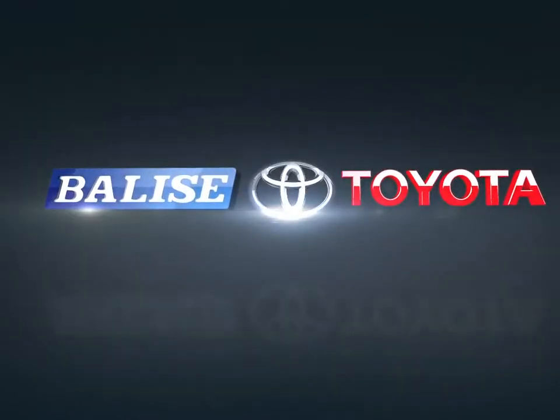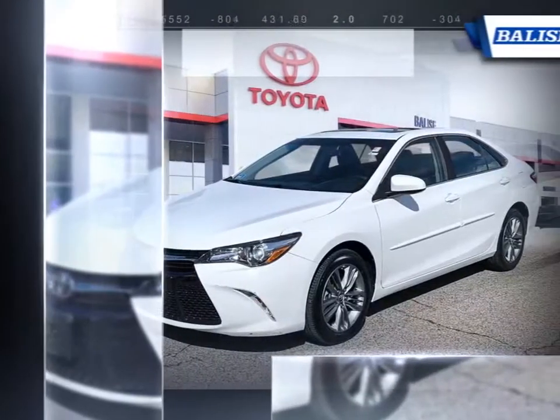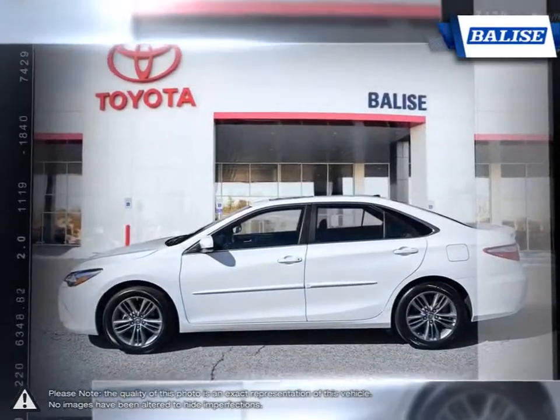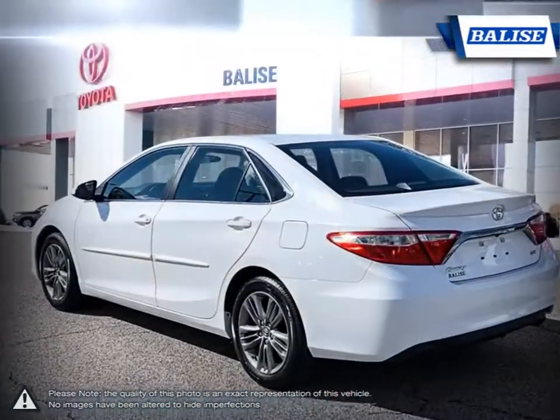Welcome to Balise Toyota. Today we're looking at a 2017 Toyota Camry. In the highly competitive midsize sedan segment, the Toyota Camry comes out as one of the best choices thanks to its long-running history and reliability. With so many years of refinement, the Camry continues to improve and becomes more desirable every year.